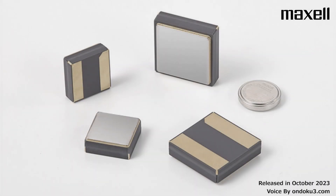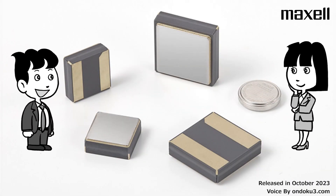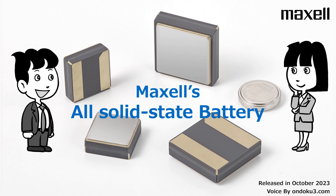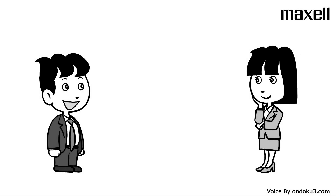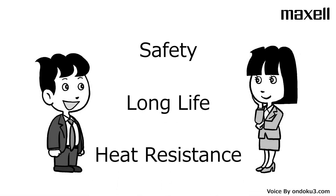Maxell. I will now introduce Maxell's all-solid-state battery. Maxell is mass-producing all-solid-state batteries, and they have three features.